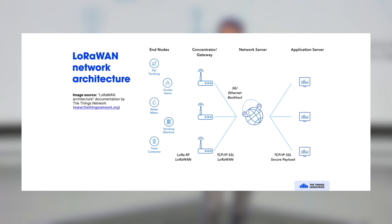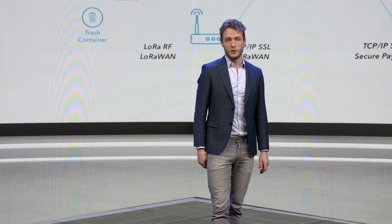On the right side, you have the application layer. That's typically what you, as a solutions developer, use to get your data, manage devices, check the status, and send messages back. That's typically just internet APIs that you're used to.